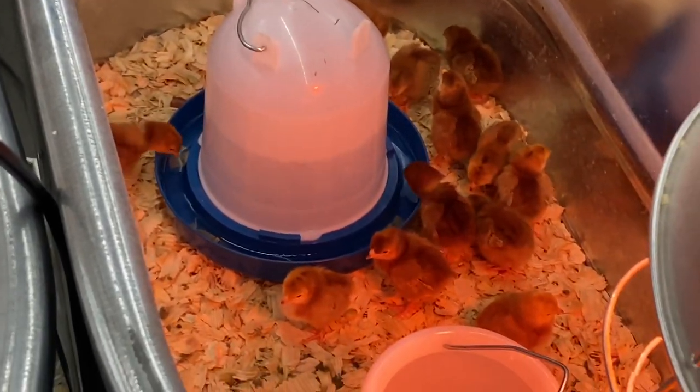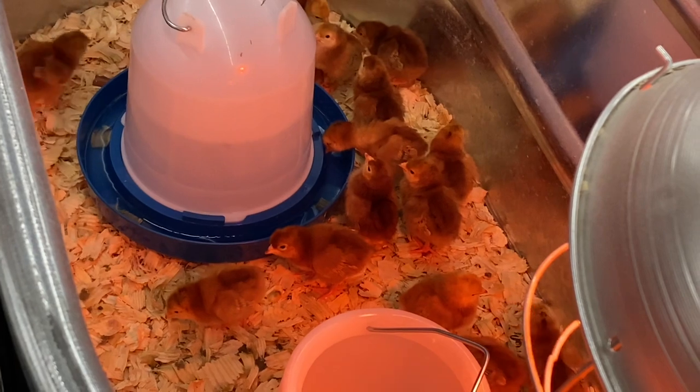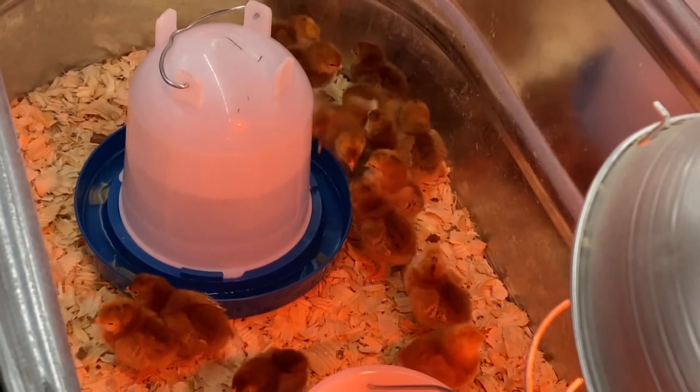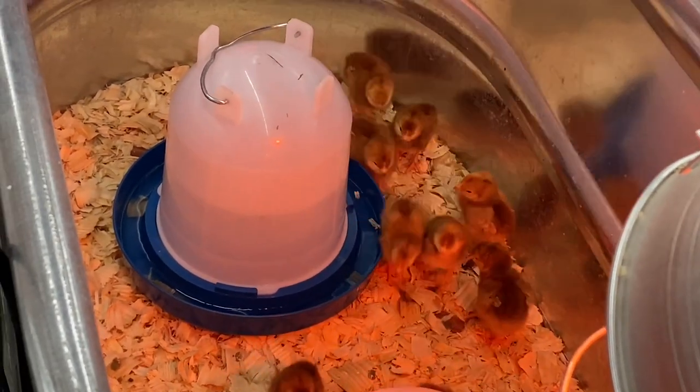Which ones did she say were pullets? Just these? We have the Rhode Island Red pullets and then we have White Leghorn pullets.